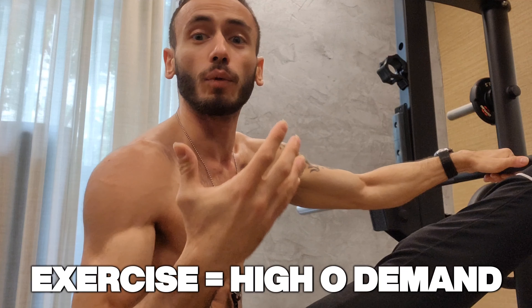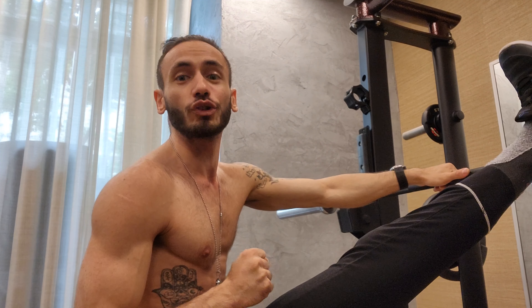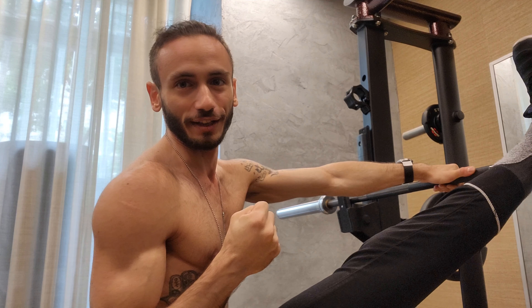During exercise, your muscles require more oxygen to generate energy. To meet this demand, your body increases the rate of oxygen delivery to working muscles. This is accomplished through the release of hormones like adrenaline and noradrenaline, which trigger a cascade of different events.